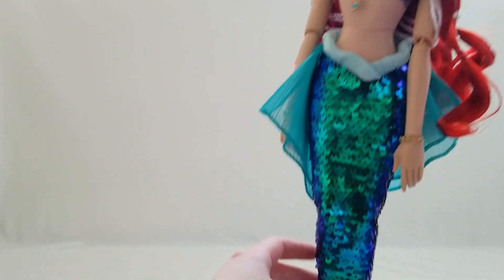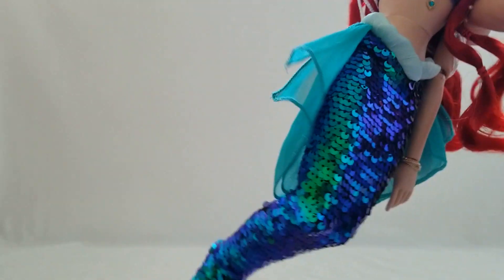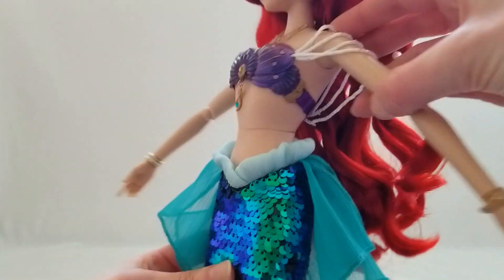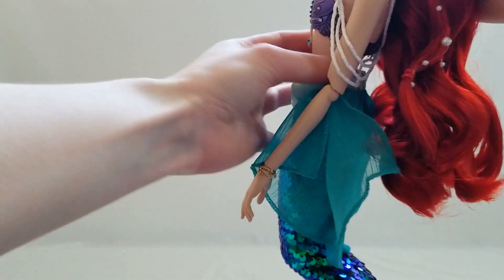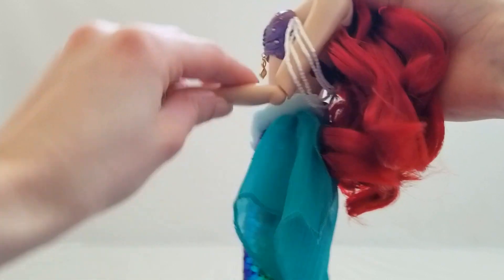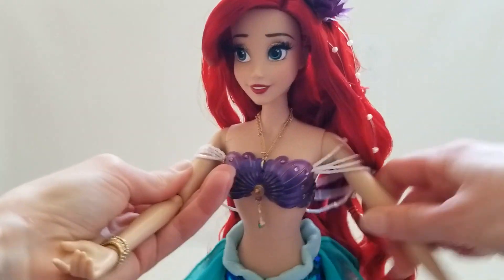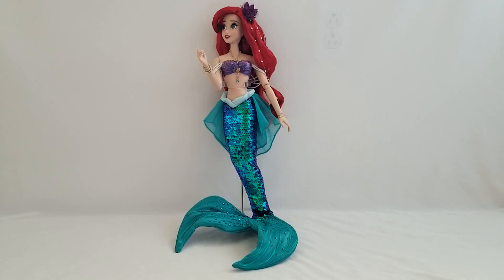Such a beautiful doll, very gorgeous. You can bend her legs, her waist twists and turns, and there are pearls around her arms. The back of her shell top is held in place with ribbon material. Her wrists bend, her arms move, and her shoulders move too. With mermaid dolls, if you want to pose them a certain way you have to put them on the stand.